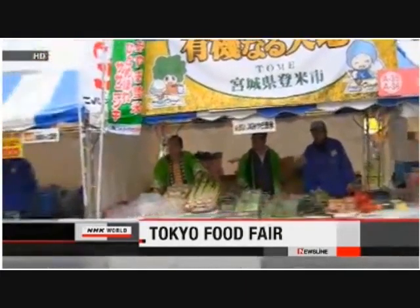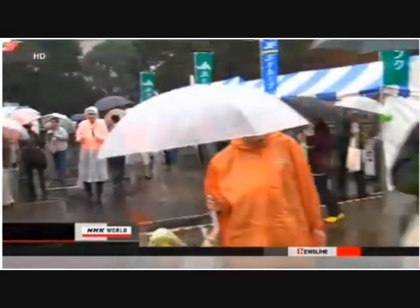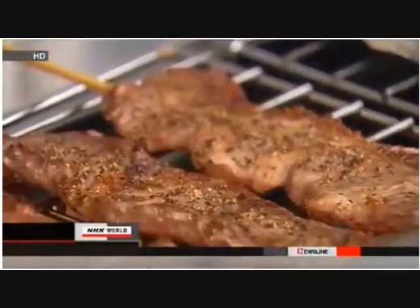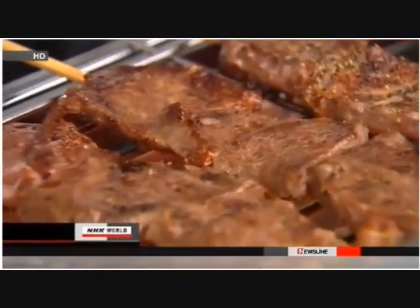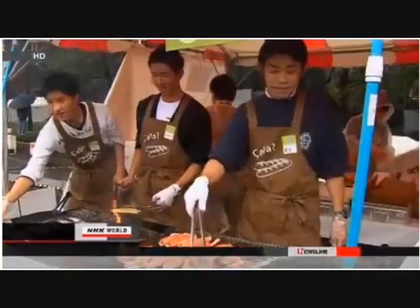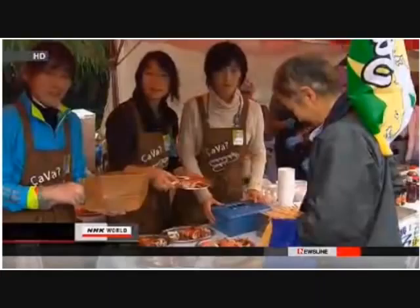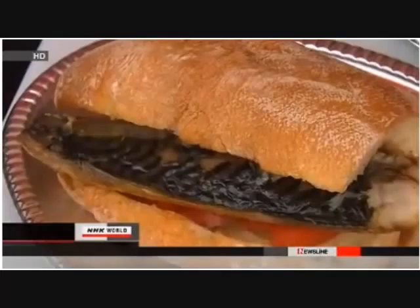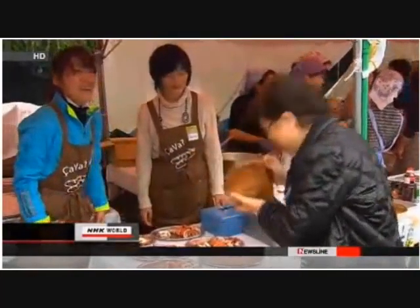Farmers and food retailers are selling their products, including some from areas hit by the March disaster, at a food fair now underway in Tokyo. The fair opened on Saturday, with participants from around the country offering their wares at more than 80 booths. An agricultural cooperative from Miyagi Prefecture served skewered grilled beef and assured customers that no radioactive substances have been detected. A retailer of fisheries products sold squid and mackerel from Miyagi, with a grilled salted mackerel sandwich proving especially popular.